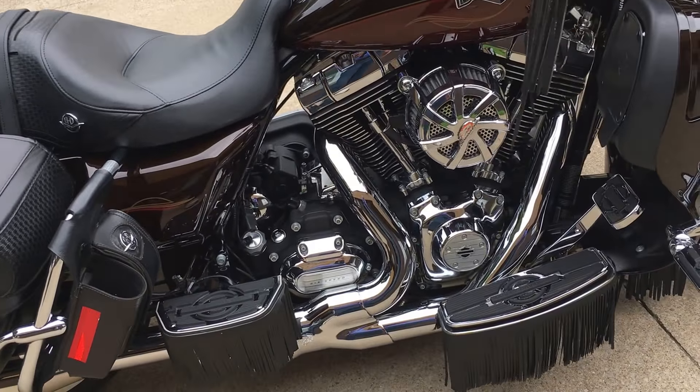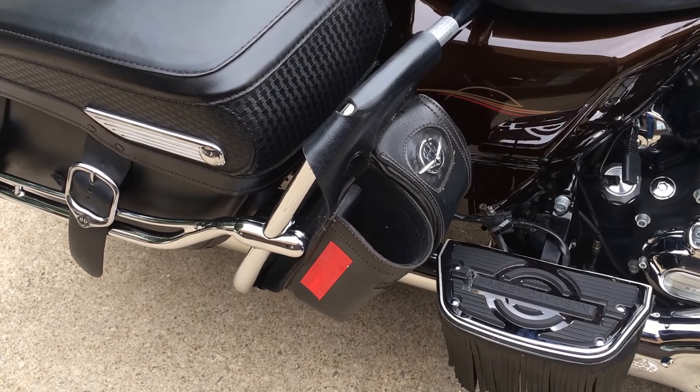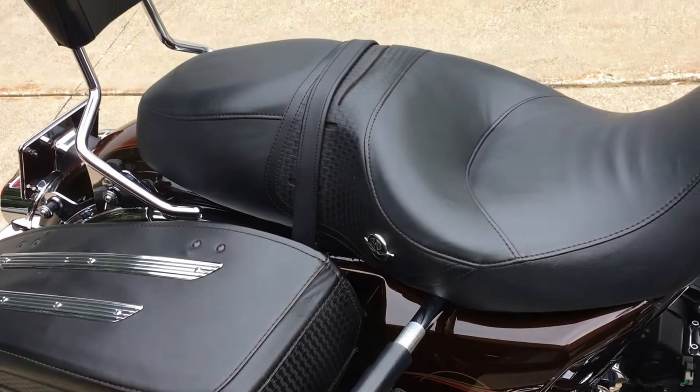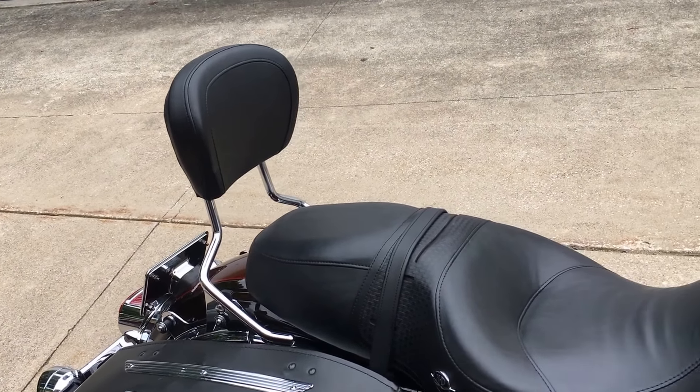We'll throw them on the motor. The side pouch looks like a drink holder with it. Very comfortable seat, and a wide backrest for extra comfort for the passengers.